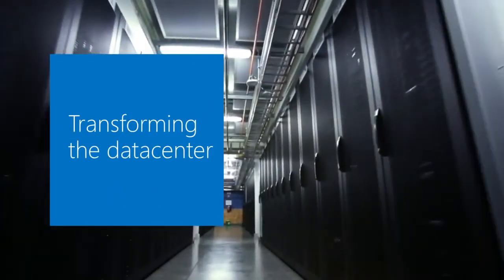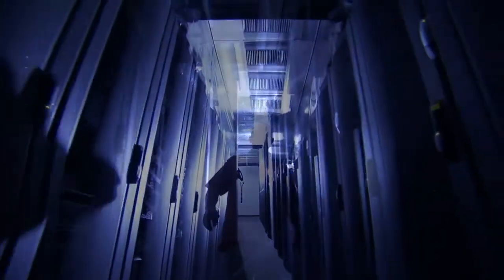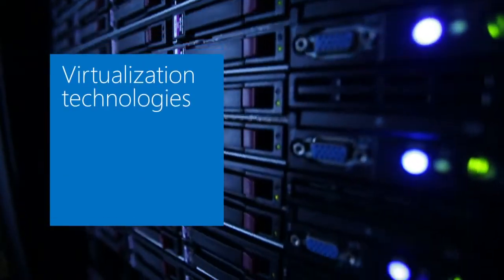The data center is probably the one area within IT that is undergoing significant change, both from a technology architecture point of view, but also how applications get consumed and services get deployed. Transforming the data center is really about removing the inefficiency of dedicated servers and utilizing virtualization technology to distribute that workload in a more efficient manner.